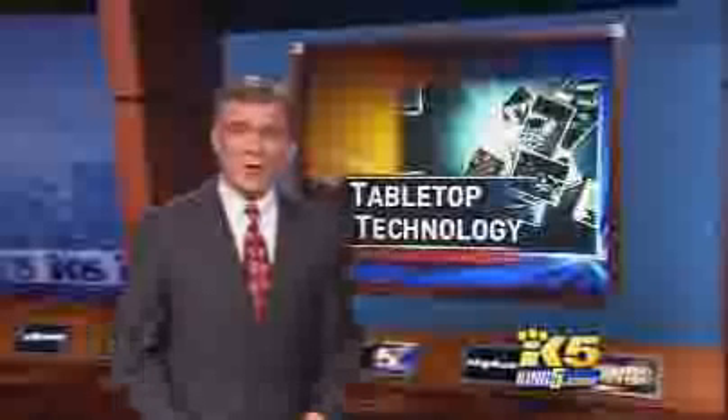King 5 is going live tonight with the latest in technology. This really shows you how realistic technology can be — you can play in the water without getting wet.